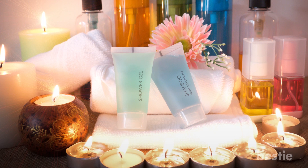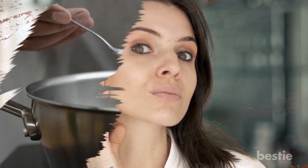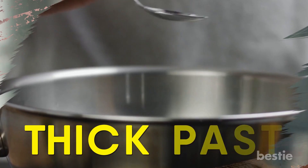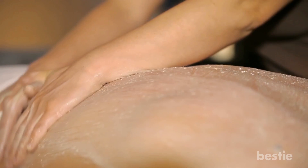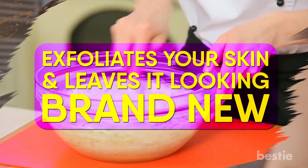Body Scrub. You likely have a ton of body wash products sitting on a rack in your shower right now — well, one more doesn't hurt, especially if you're running low. Mix three parts baking soda and one part water to create a thick paste. Gently massage the paste on the parts of your body you're looking to clean. When you're finished, you may notice that your skin feels fresh and smooth. This unique baking soda paste exfoliates your skin and leaves it looking brand new.